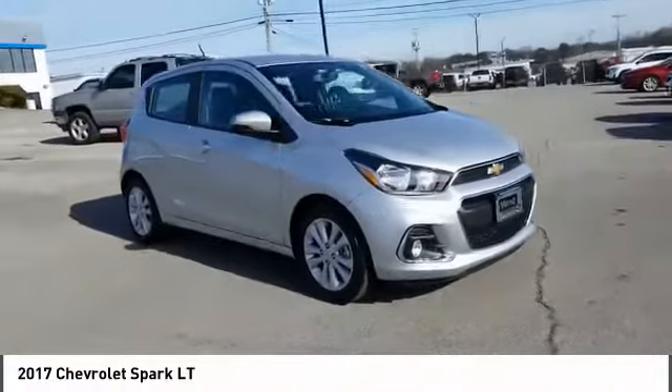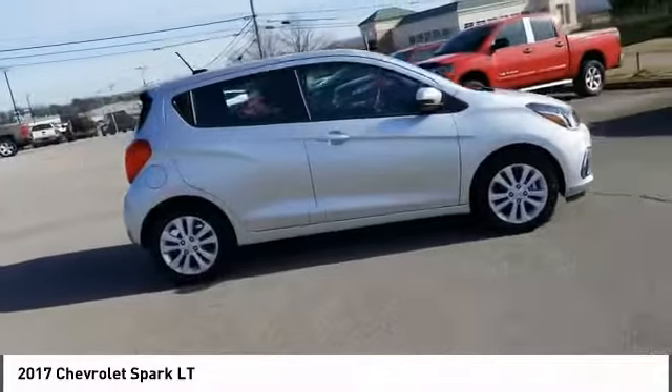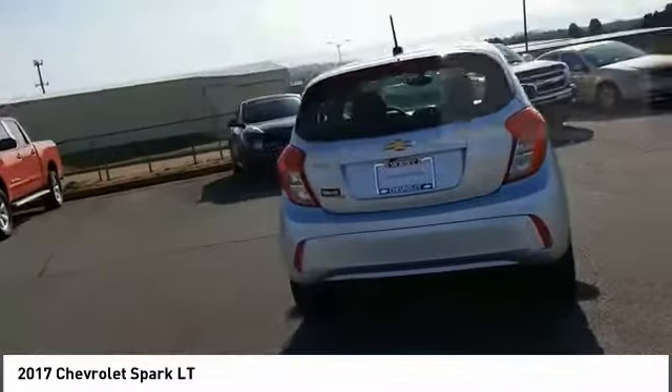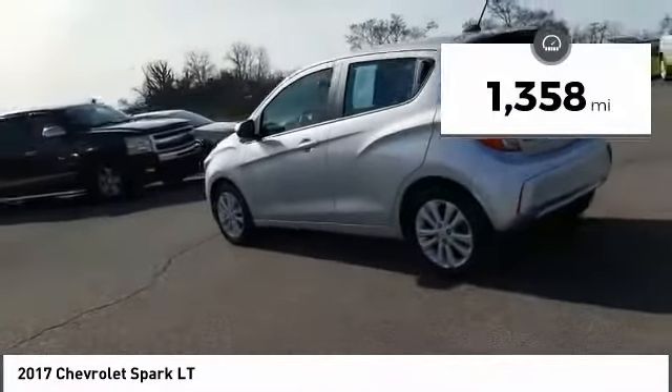Take a ride in the 2017 Chevy Spark. Chevrolet's first mini car offers effortless driving on congested highways and roads with excellent fuel economy. This vehicle has less than 2,000 miles. Here are some of this vehicle's great options.